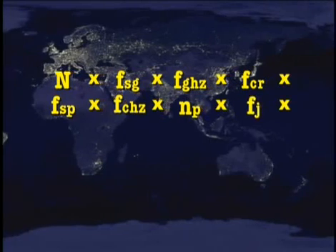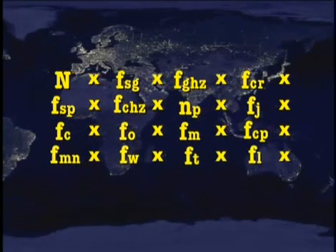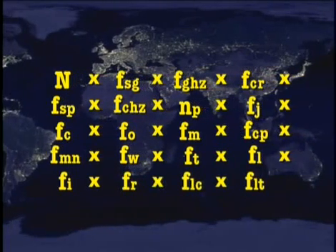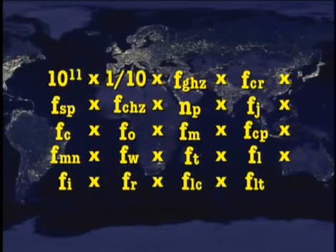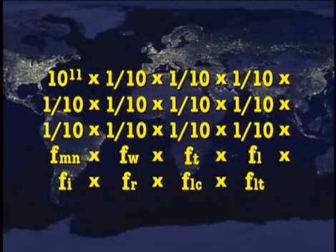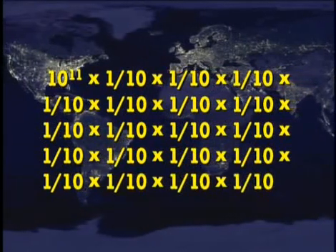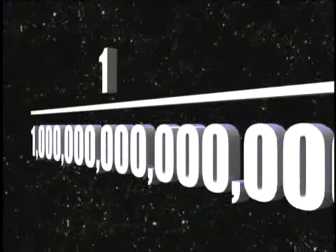In an attempt to estimate the probability of attaining this combination of factors simultaneously, some researchers have developed equations. Assigning a conservative one in ten value to each factor deemed necessary for advanced life — if every element has to be there at the same time, you have to multiply the probabilities, and that's what makes the probability at the end so small. You get ten percent of this and ten percent of that, and these things rapidly multiply to exceedingly small numbers — on the order of ten to the minus fifteen, which is one one-thousandth of one one-trillionth.